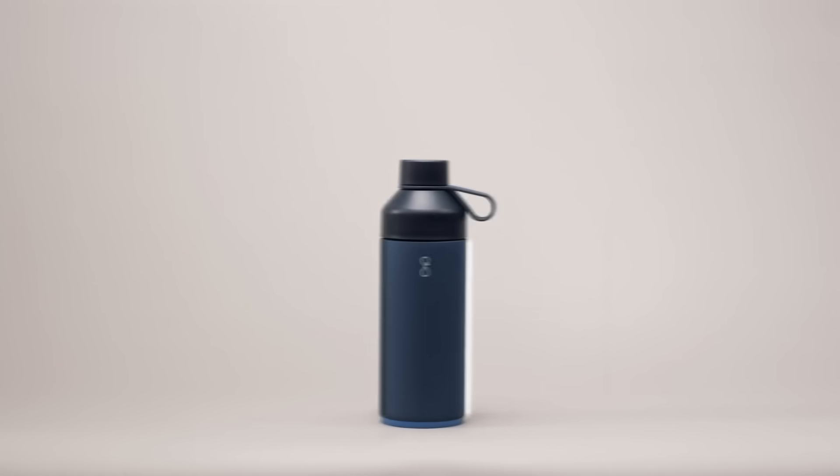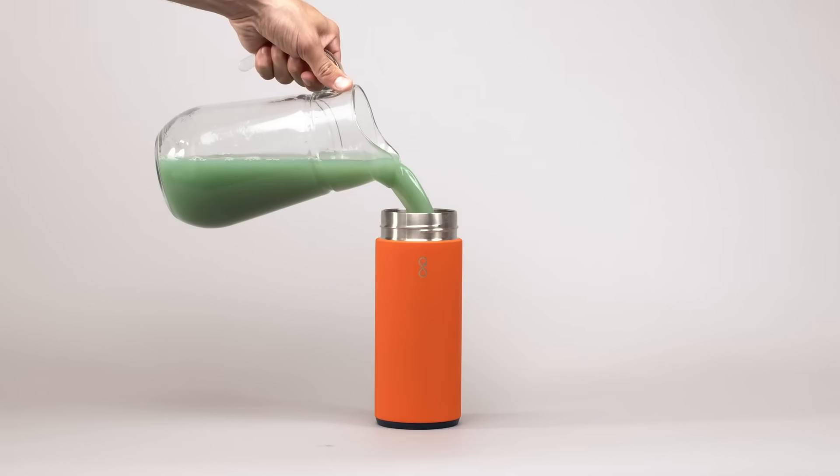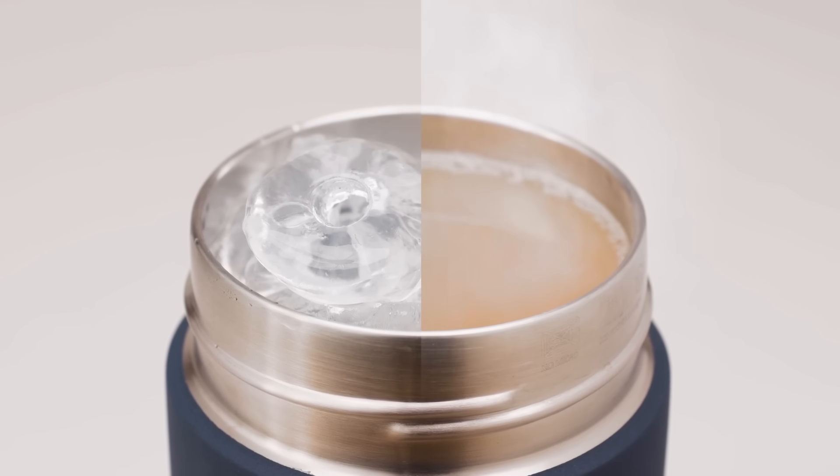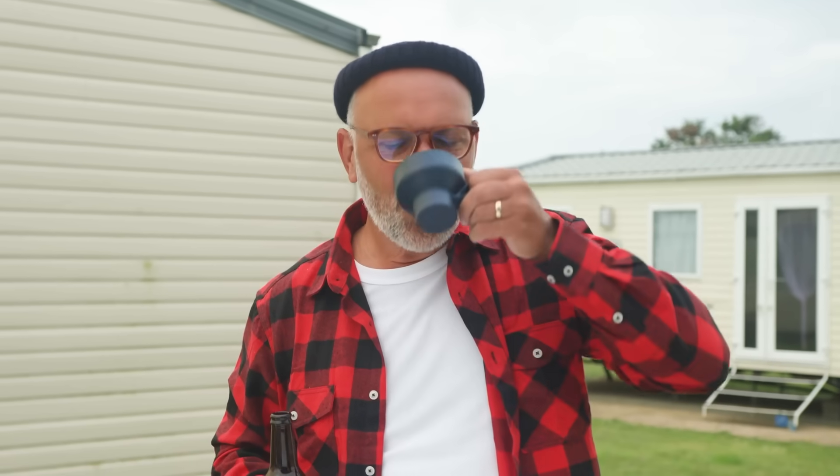It has a leak-proof dual opening, which makes it easy to fill with any kind of beverage. It's vacuum-insulated to keep stuff ice cold and steaming hot. The cup is a third pint capacity for all the craft beer hipsters out there.